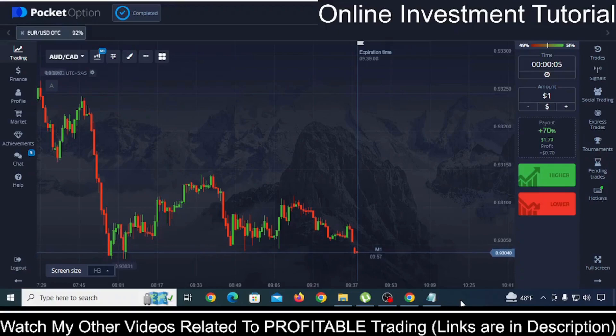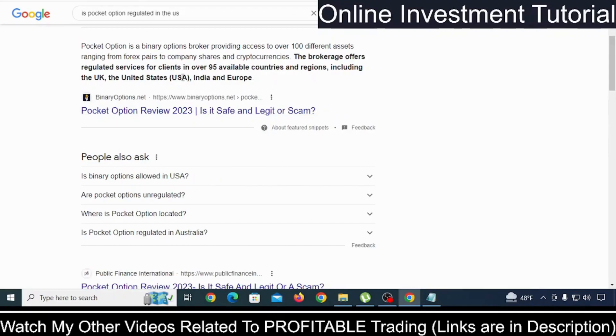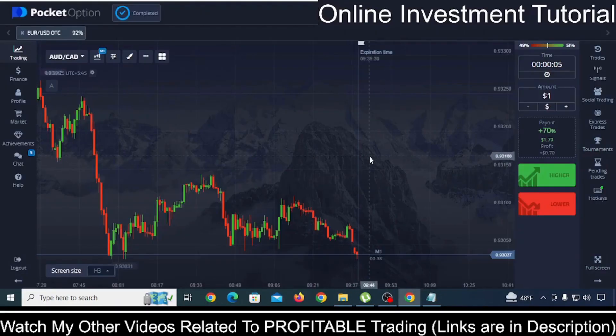In this video, we'll talk about the best binary options broker in the USA, and that is Pocket Option. Pocket Option is legal in the United States and it is regulated in the USA. You can simply type on Google 'is Pocket Option regulated in the USA' or 'is Pocket Option legal in the USA,' and you will find lots of articles confirming that it is legal and regulated inside the USA.